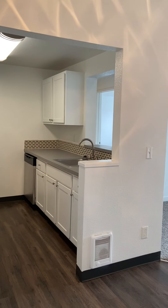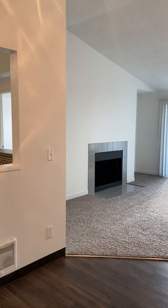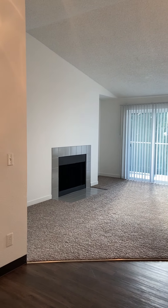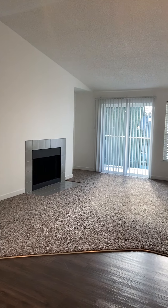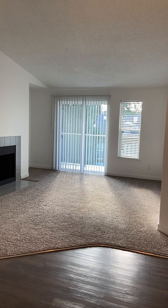Thank you for your interest in Riverwood Heights. The apartment that you are about to view is a renovated one-bedroom, one-bath on the top floor. This apartment has new carpet, vaulted ceilings, and your own private patio with storage.